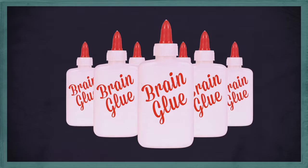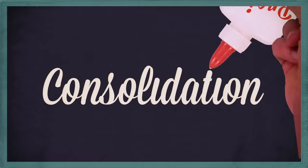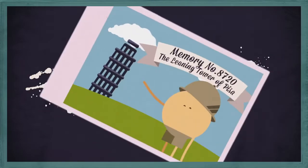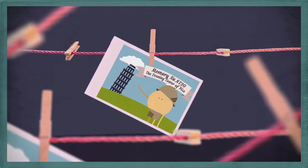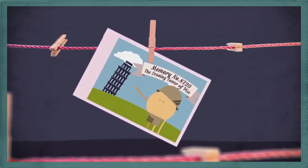The next step in the process is the glue that holds the memory together. Scientists call this step consolidation. But the memory is only a memory once you remember it, which is why scientists call the final step retrieval.